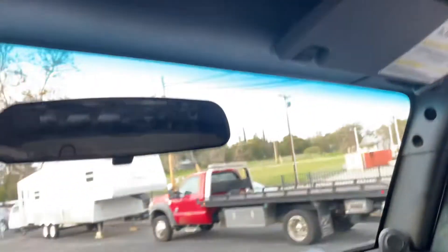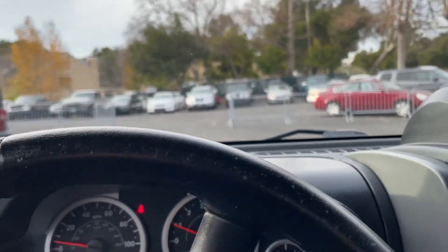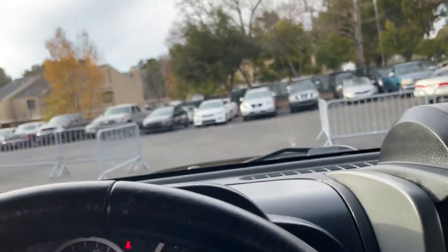That's about it for the Jeep — nice Jeep here. Thanks for watching, any questions let us know. '07 Jeep Sahara, thanks.